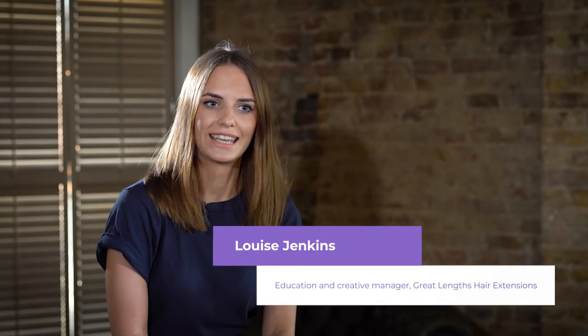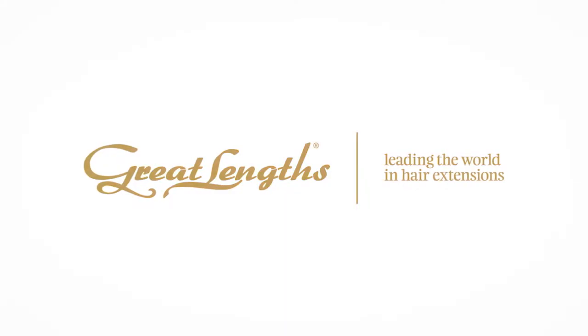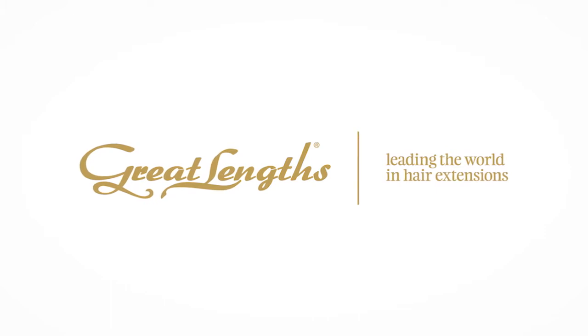My name is Louise Jenkins and I am the Education and Creative Manager for Great Lengths hair extensions. Great Lengths has been in the industry now for over 25 years.